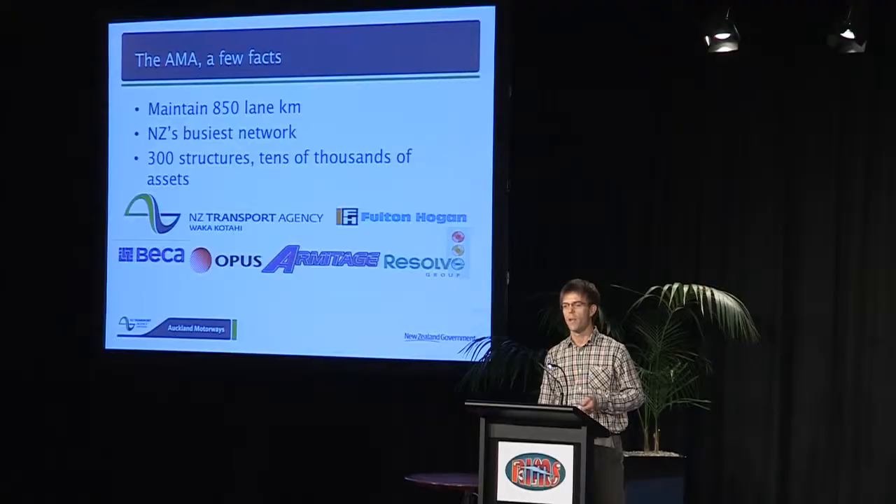We're an alliance, so we all sit and work together in the same office. That's staff from the NZTA, Filton Hogan, Becker, Opus, the Resolve Group, and Armitage. We're also really privileged to have been joined recently by the Auckland Harbour Bridge Maintenance team, Sutherlands.